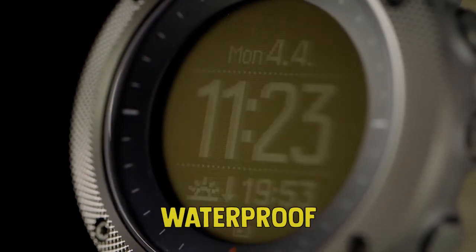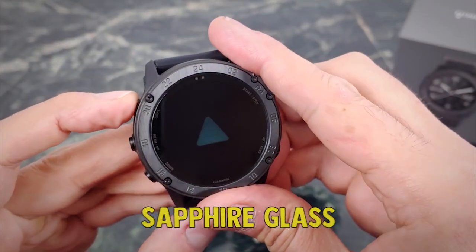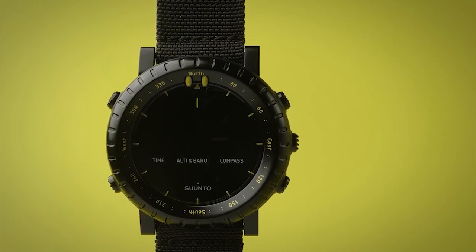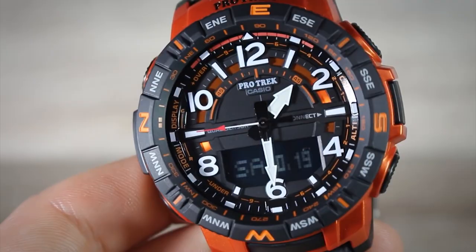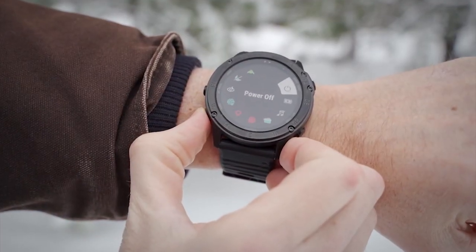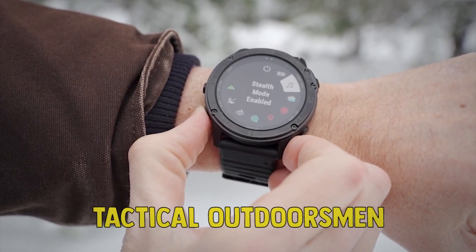Furthermore, they are all waterproof. Some of the watches are equipped with lenses made of sapphire glass, which offer significantly better abrasion resistance than the more commonly used mineral glass. A military watch should have a robust design and be in a dark discreet color that won't draw too much attention, a crucial characteristic for watches used by military personnel, hunters, and other tactical outdoorsmen.